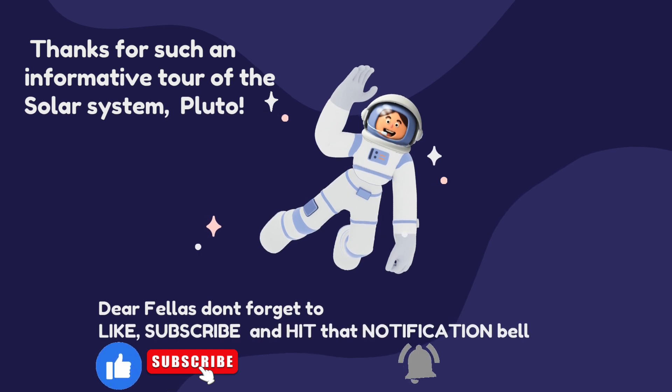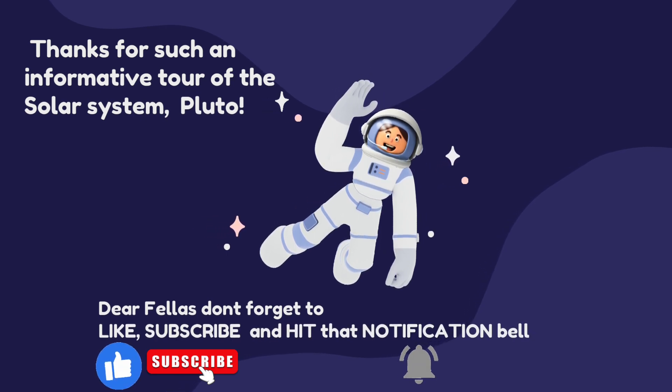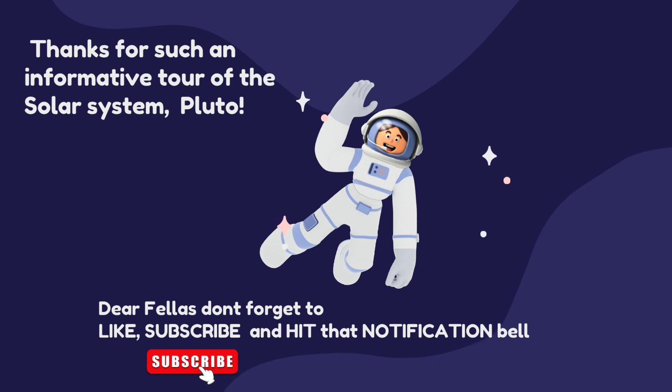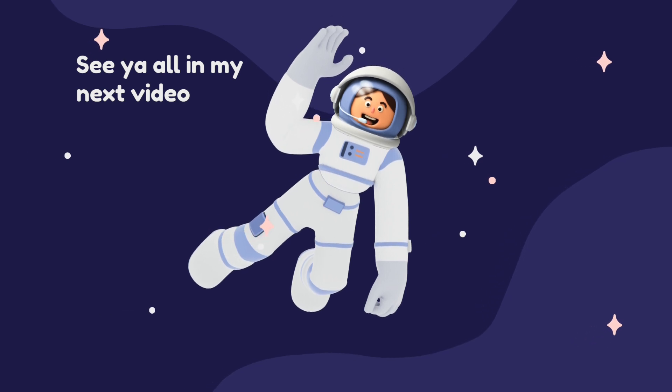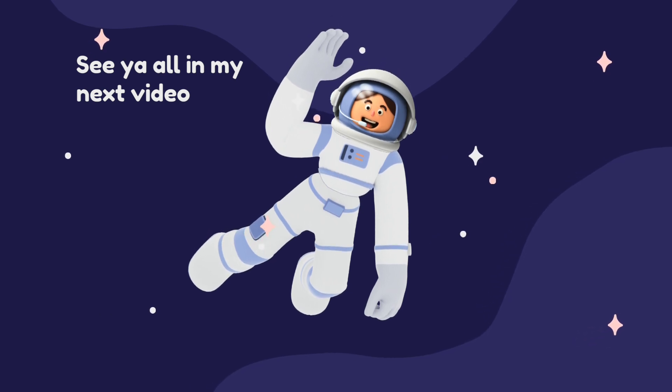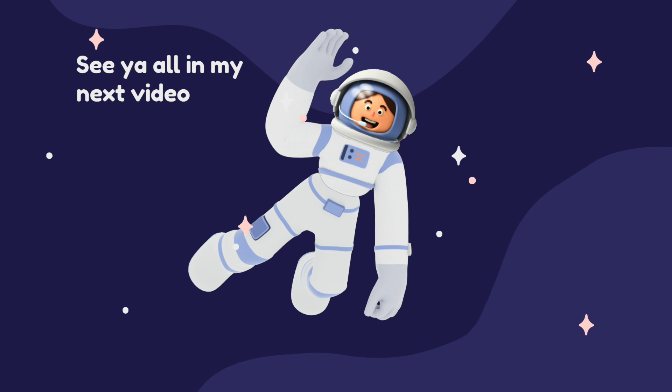Thanks for such an informative tour of the solar system, Pluto. Dear fellow, don't forget to like, subscribe and hit that notification bell. Thank you so much for watching.